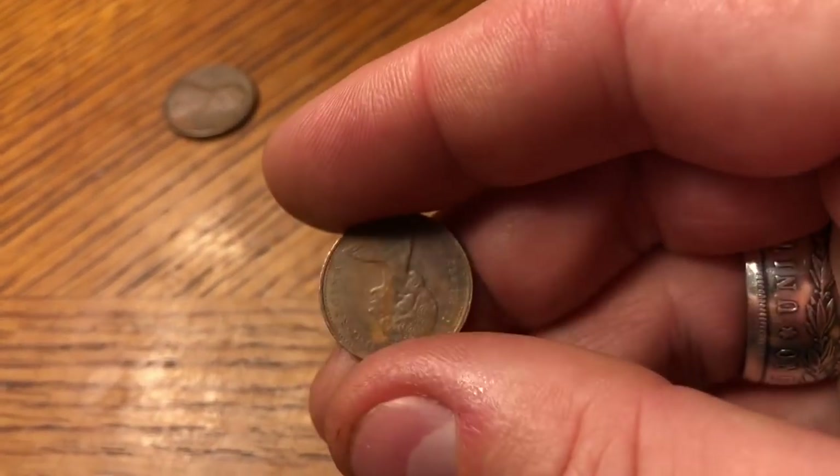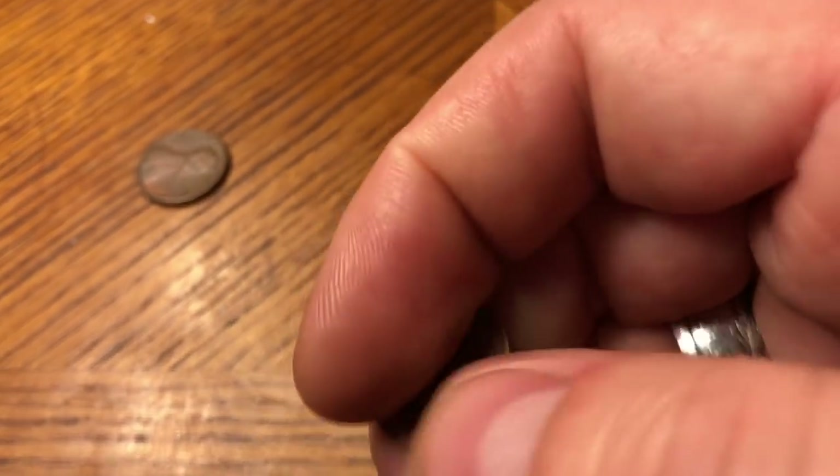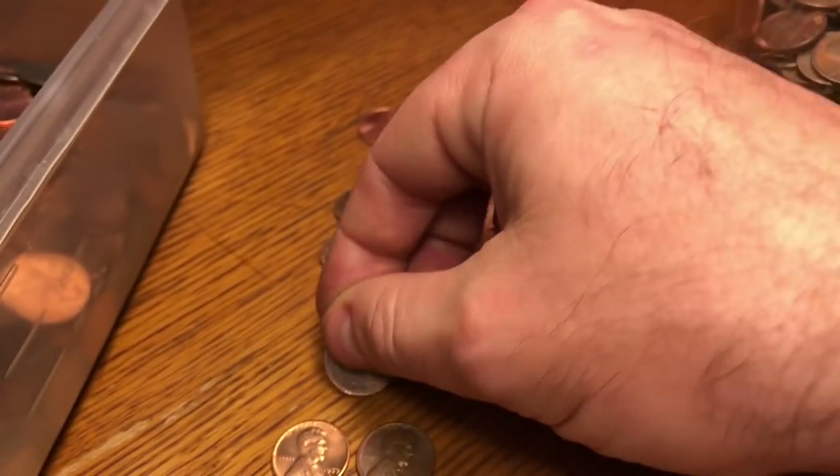Roll number 34 — got ourselves our first foreign coin, a 1973 Canadian. We'll take it; kind of a cool toning on it. Put it where the foreigns would go.